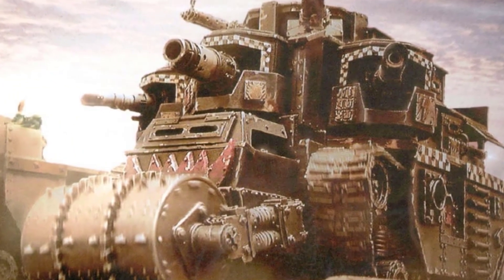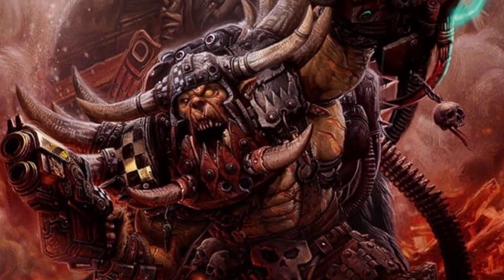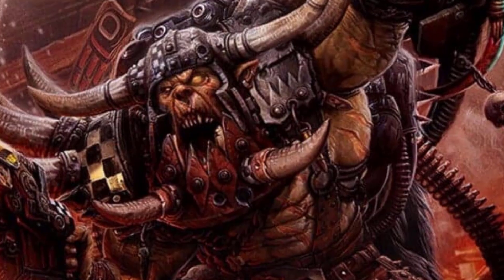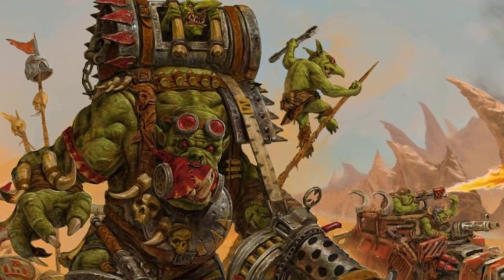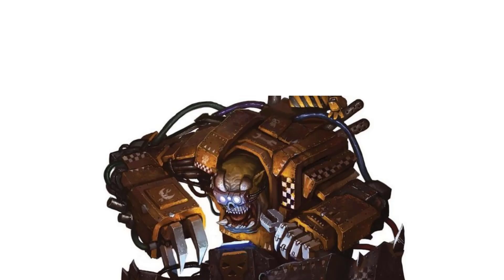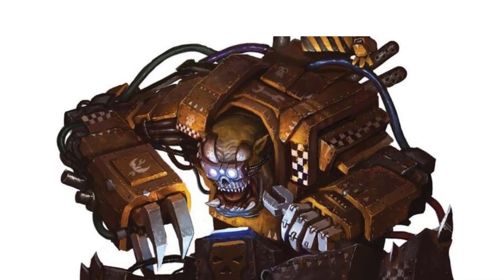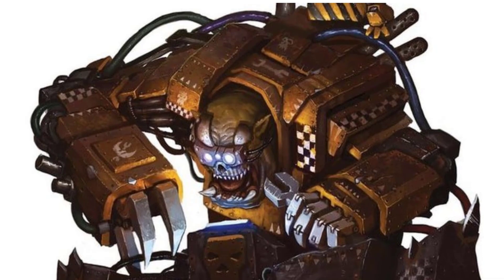Despite their seemingly haphazard construction, Orc vehicles are surprisingly effective due to the Orc's collective psychic ability known as the Wa, which can make their creations work even when by all logic they shouldn't. This is also possible due to a type of Orc which has their genetics ingrained with the innate knowledge of how to build things from literally scrap. These are called mechs, and they are Orc engineers, inventors and tinkerers who have a natural aptitude for building and repairing machines, weapons and all things mechanical. They play a crucial role in advancing the Orc war machine.